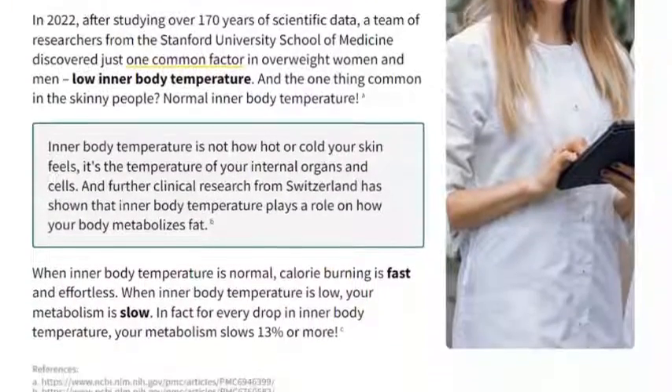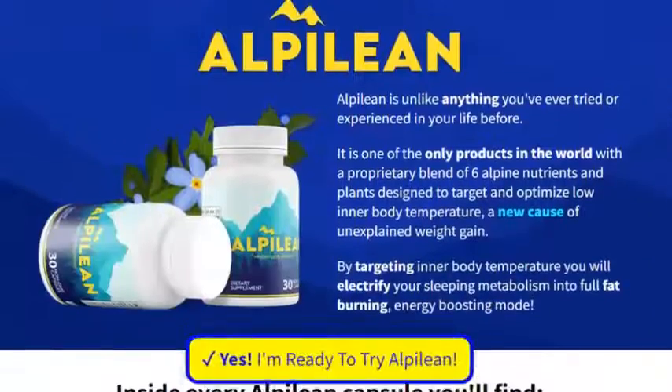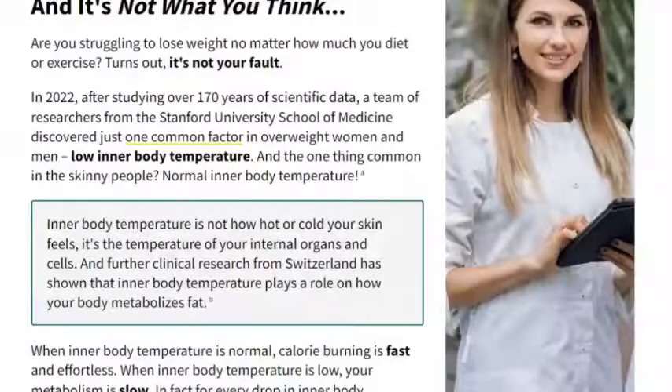In this Alpilion review, I'll share important information about this product to help you decide if it's right for you, so watch to the end and learn all about this amazing supplement.